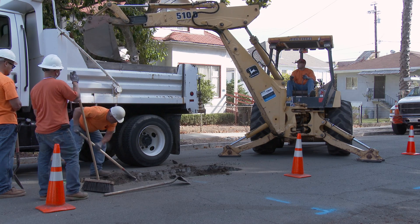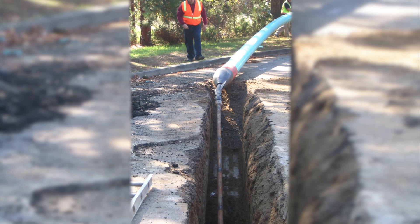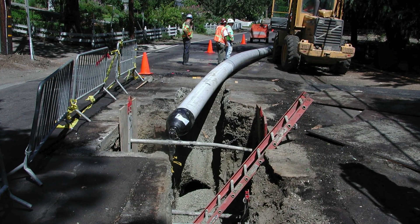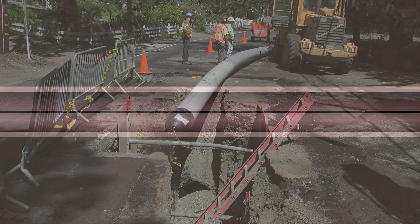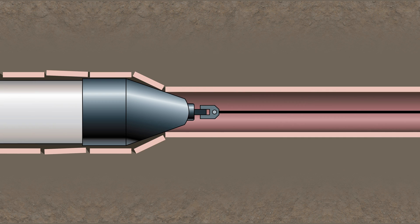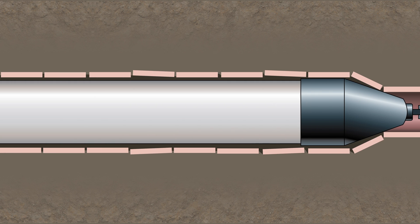One such method is called pipe bursting, a method adopted by Central San and put into practice in 1987. A pneumatically driven pipe burster, known as a mole, is introduced into the sewer line that needs to be replaced. The mole disintegrates the old pipe, pushing back the surrounding earth, and pulls a new pipe into place in one smooth operation.